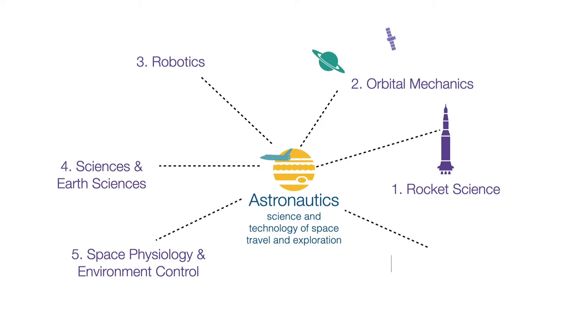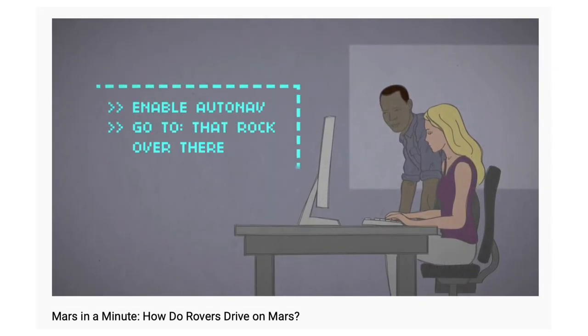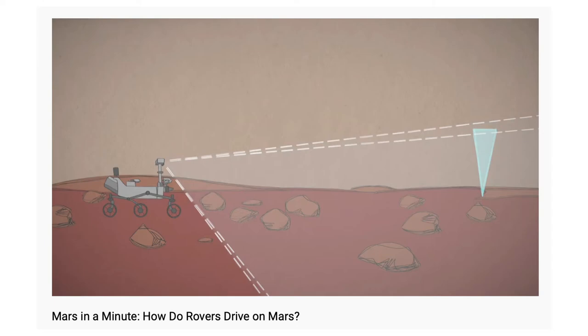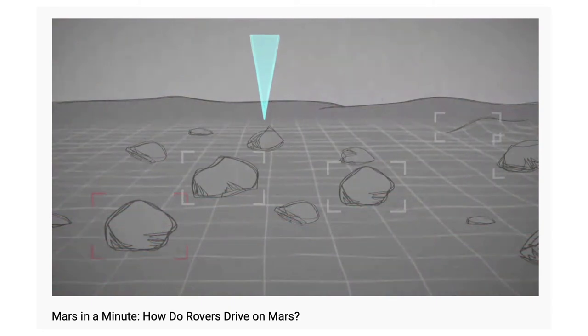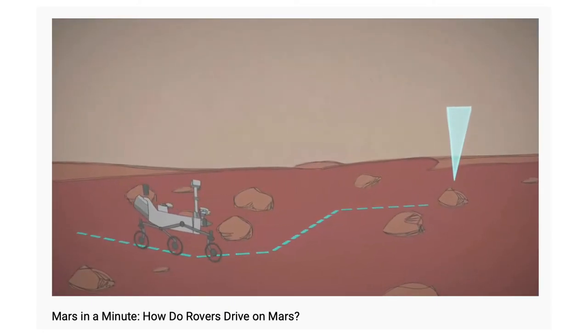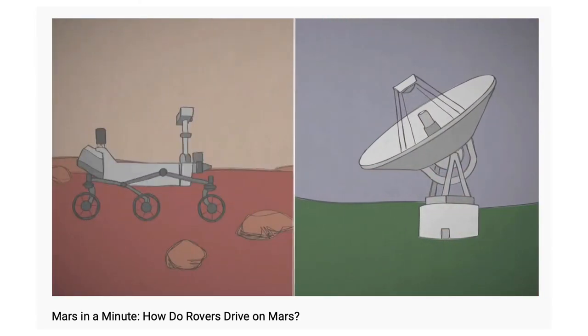Expertise in computer programming is a very important component of Astronautics. We want the robots, rovers and equipment onboard the space vehicles to be autonomous. Autonomous means being capable of taking own decisions using sensors and data. Autonomy is very important because these space vehicles are millions of miles away from planet Earth and sending them instructions takes time. We want that, till the time our instructions reach them, they can take care of their own safety.